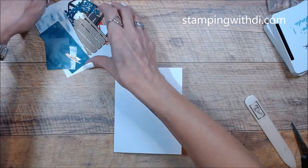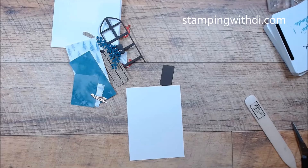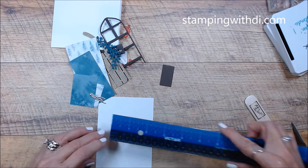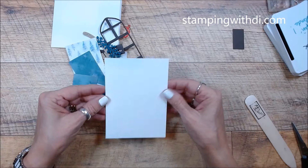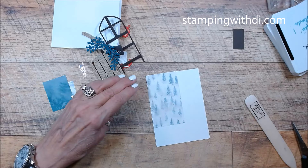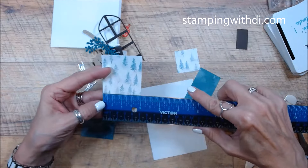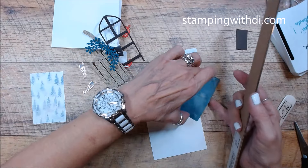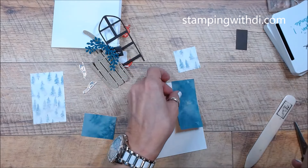This is just a basic white thick card base, and then these are all my little bits and pieces. Now I cut a piece of basic white that I'm going to glue my designer series paper on, and this is three and a half by four and three quarters, because it seemed like it was a little bit smaller than a normal layer. And then I cut these pieces so that they'll lay in here.